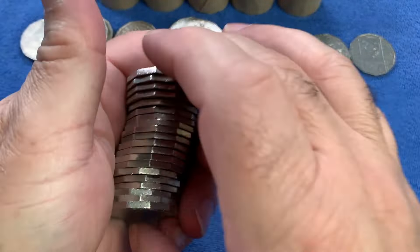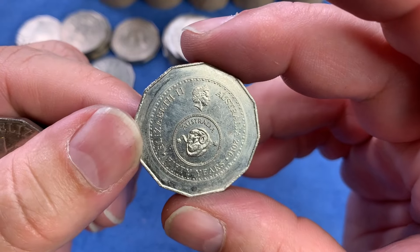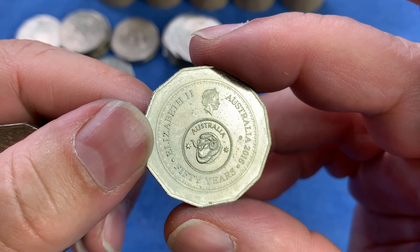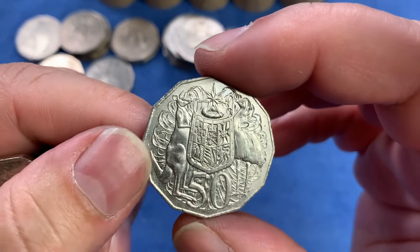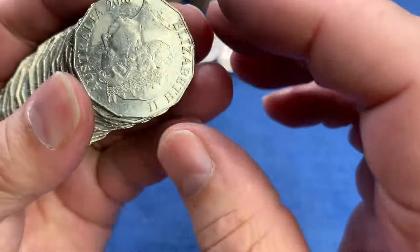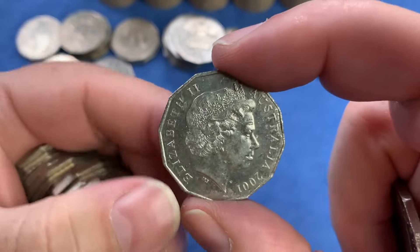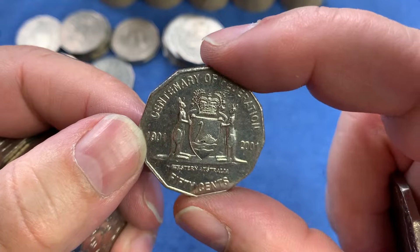And there we have a changeover coin - the 50th anniversary of Decimal Changeover. It has the standard Coat of Arms on the reverse, but on the obverse it's got the commemorative side with the Ram's Head design in small state. So the 50th anniversary and the 25th anniversary of the two Ram's Head coins. Hopefully you've had a look at my changeover video explaining the differences. Here we have a Western Australia 2001 Centenary Federation in really, really good condition - very good condition actually.